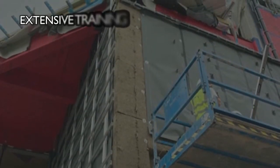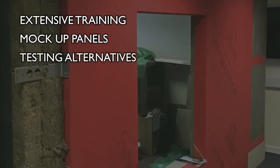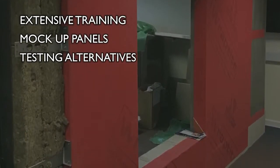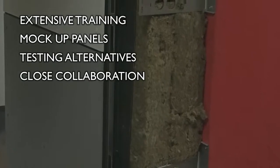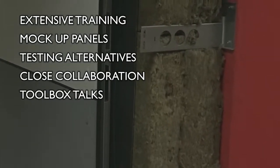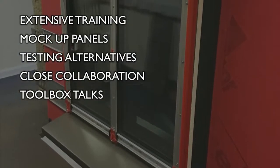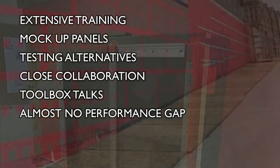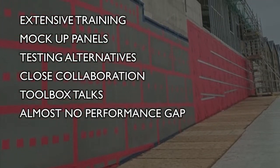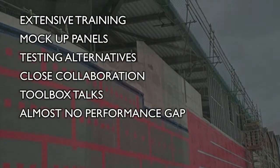These risks were further mitigated by undertaking extensive training using mock-up panels to test significant details and work through the interaction of different suppliers, as well as testing alternative build-ups and sometimes introducing risk mitigation measures such as secondary air permeability barriers in key locations. Client designers, contractors and supply chain worked closely throughout to deliver a successful outcome. As part of this training, a Wrap-Tight toolbox talk was delivered on site and practical training was conducted using the mock-up panels to demonstrate the best installation process. The project team at St Sidwell's have exceeded all expectations and delivered a building with almost no performance gap to the highest standard of design.